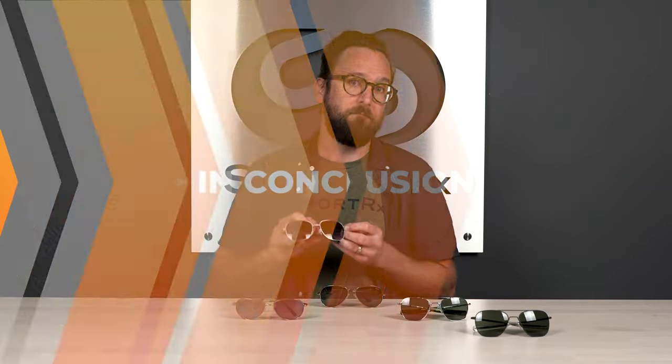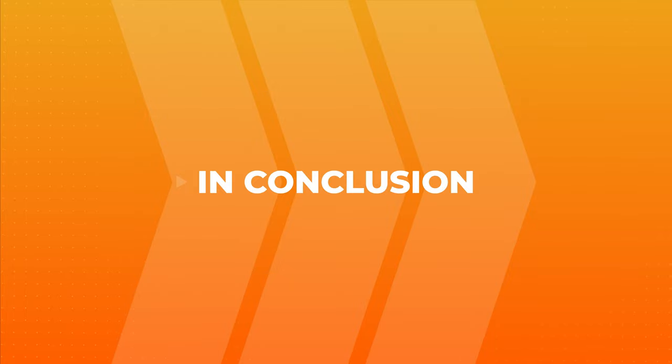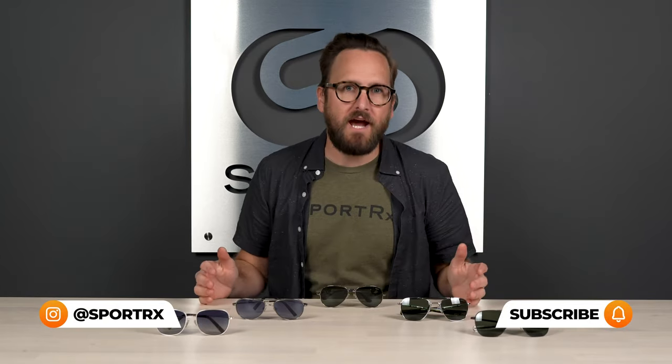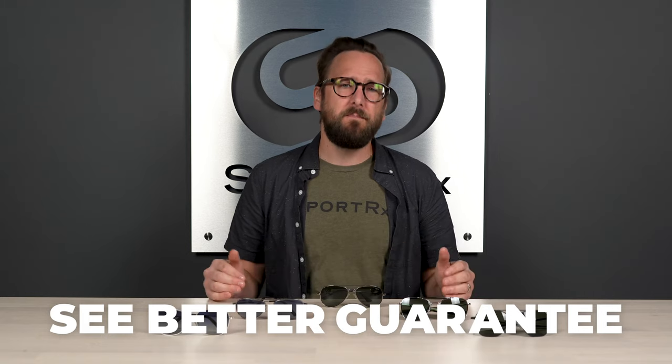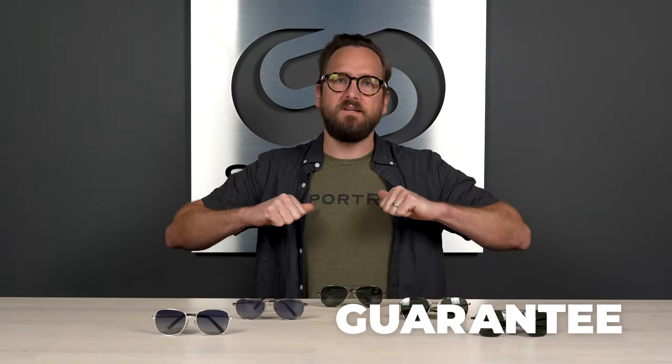That wraps it up for our top picks to consider from Randolph Engineering. Hopefully now you know a little bit more about Randolph and you're just as inspired and into them as I am. If you're liking any of these styles, stick around for a moment longer — we'll have an easy-to-click shop now button. And again, if you're ready to order, do not forget about that Seabrider Guarantee. I really think it gives you a ton of peace of mind. Us opticians here at SportRx — our whole reason for being here is to help you get the right thing the first time, so let us help you. Reach out to us; we would love to hear from you.